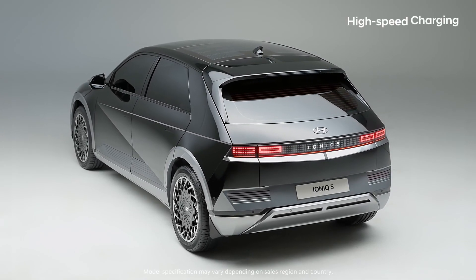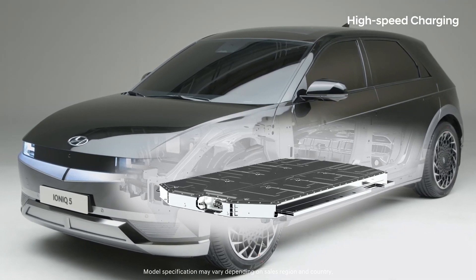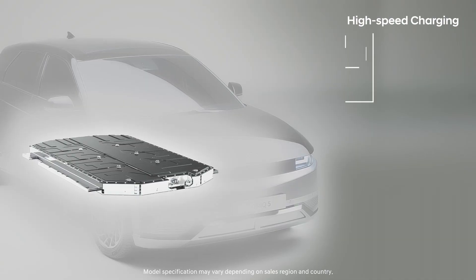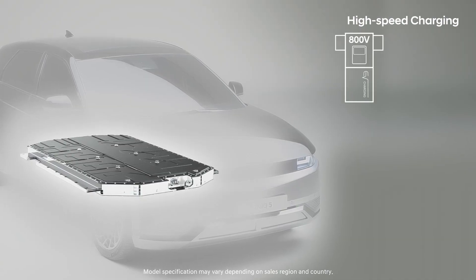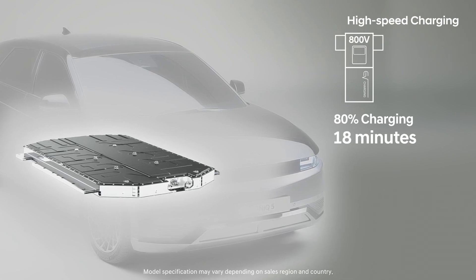IONIQ 5 is equipped with an 800V high voltage battery, lightening the burden of charging. When using a high speed charger, you can charge up to 80% within just 18 minutes.